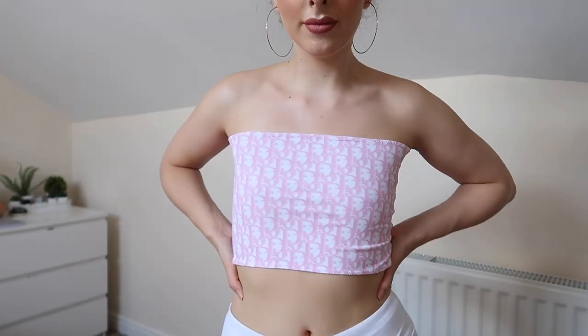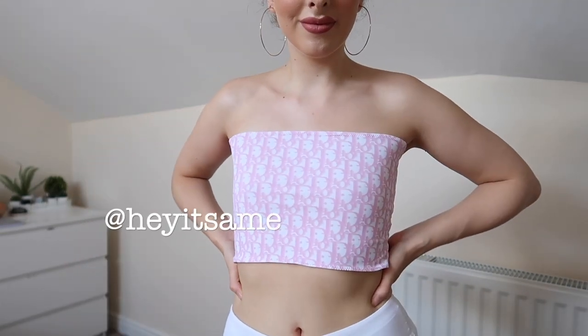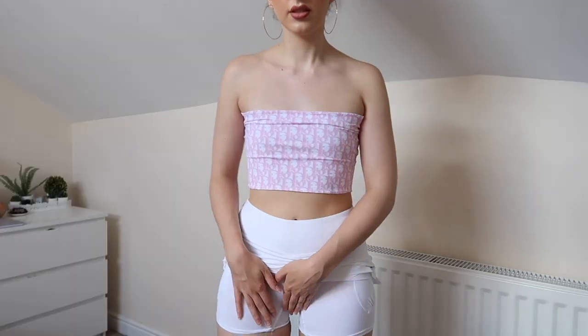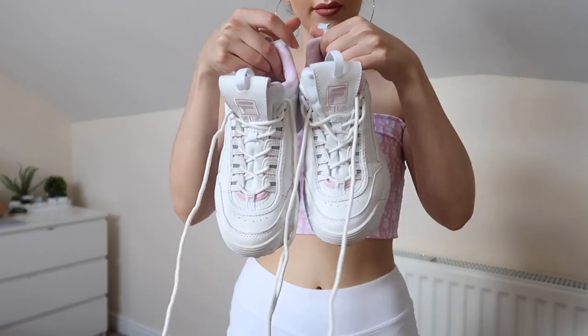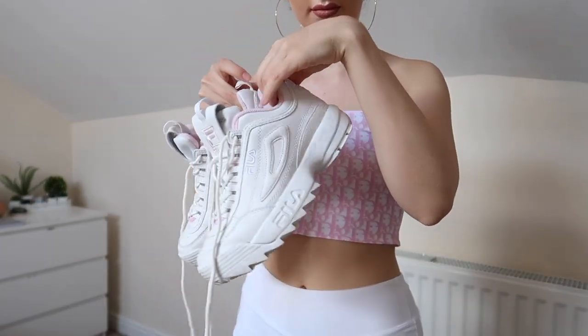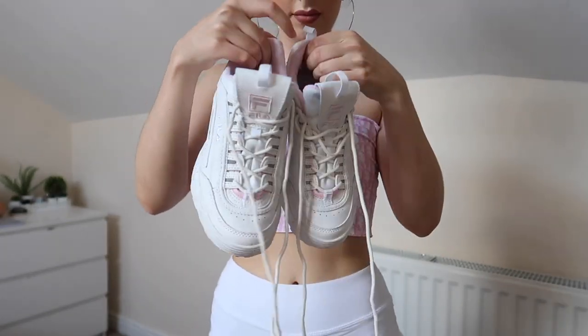I actually did an IGTV on my Instagram styling this bandeau, so if you want to watch that I'll leave my Instagram handle on the screen and also in the description box. I've also got these really cute pink sunglasses to pair with the outfit — I just think it incorporates the pink more and it looks super cute. This is just me showing you the shorts underneath, and then I've got these Fila shoes — these are the Fila disruptors. I actually got these on Depop for like £35.